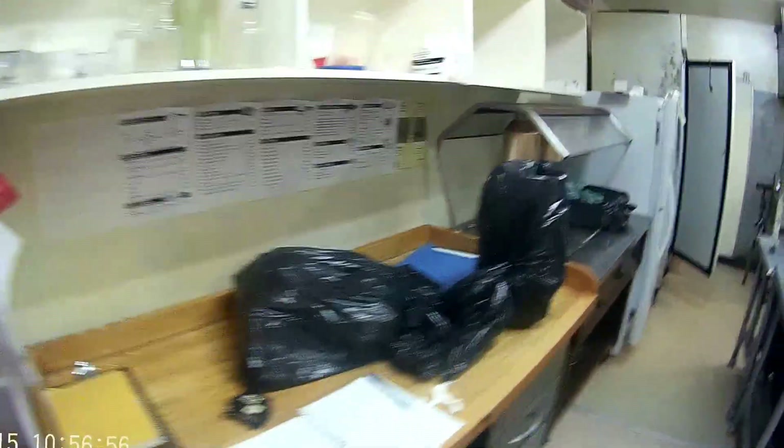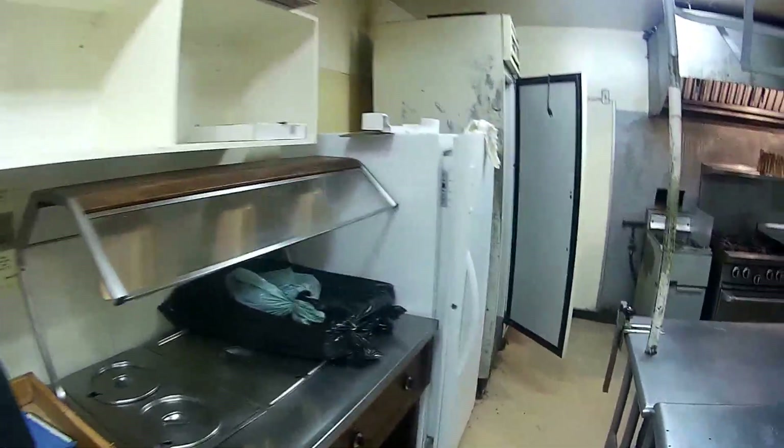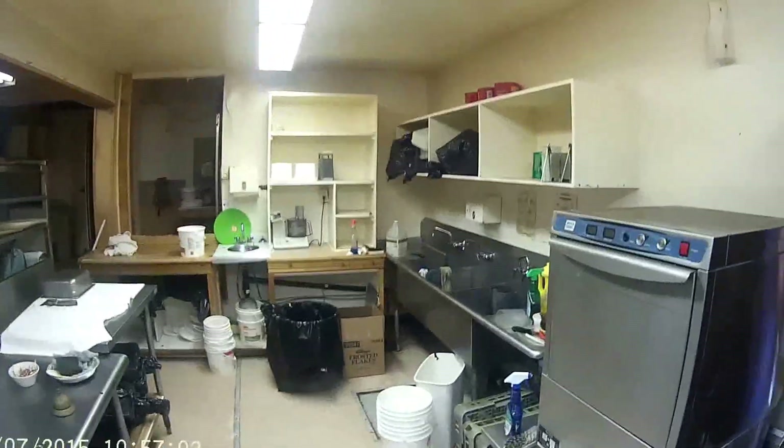This is George, the owner. Hello George. Hi. And here's the kitchen proper. So you get all the things you need to make it work.